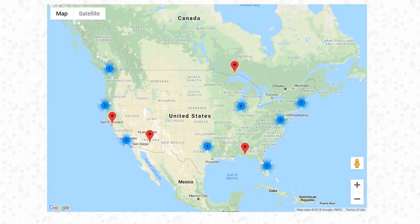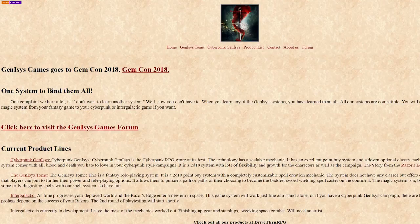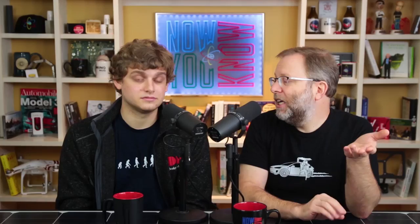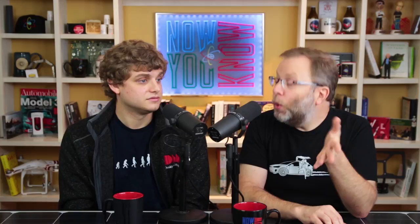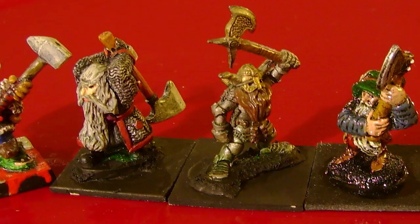Businesses for rewarding Elon employees — we're up to 57 businesses. This week it's Genlysis Games, offering Elon employees an 80% discount on their complete product line of gaming materials for $20. This is like Dungeons and Dragons — role-playing games you can buy online and play wherever you want.